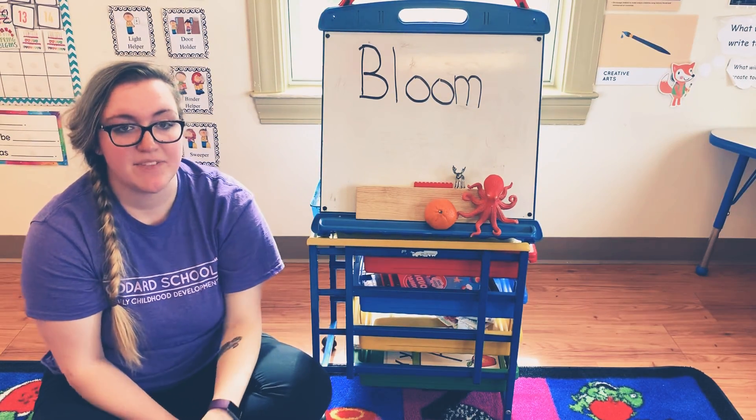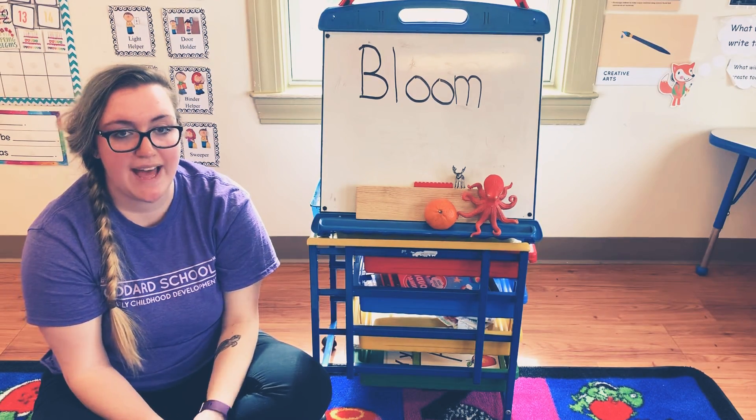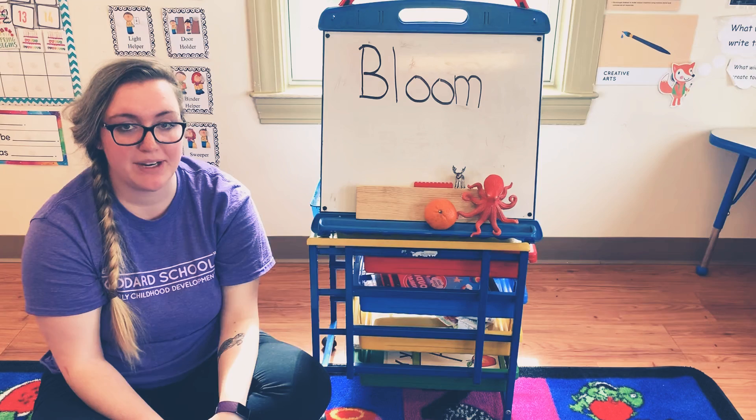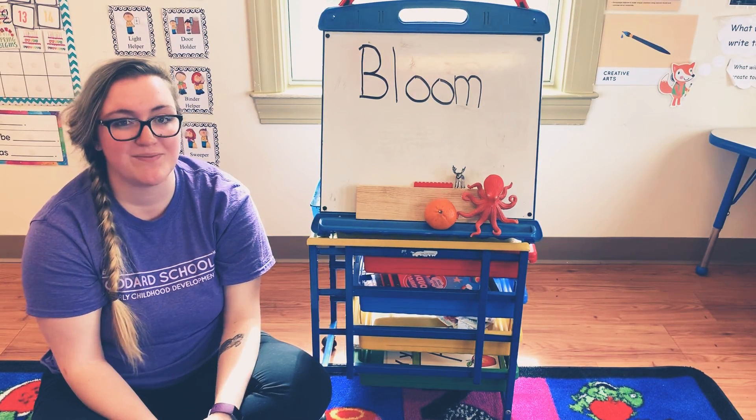Great job, guys. If you want to challenge yourselves just a little bit more, why don't you go ahead and get a pencil and some paper, and sit down and try to write the word bloom. Bye, guys.